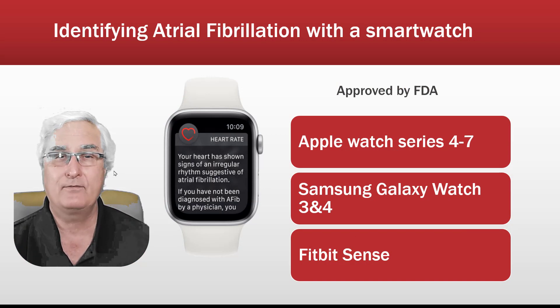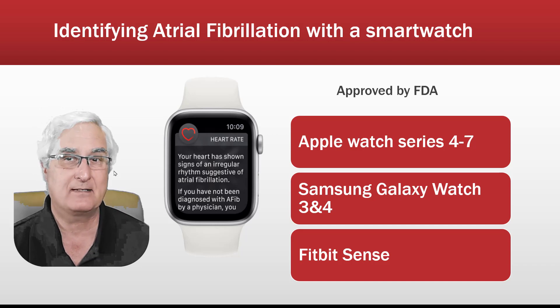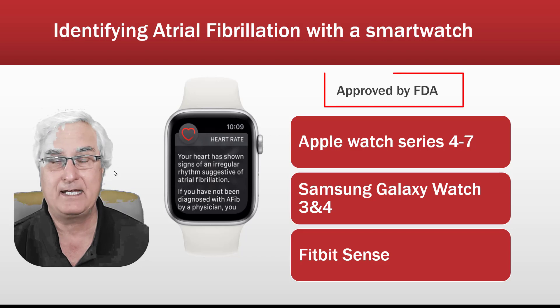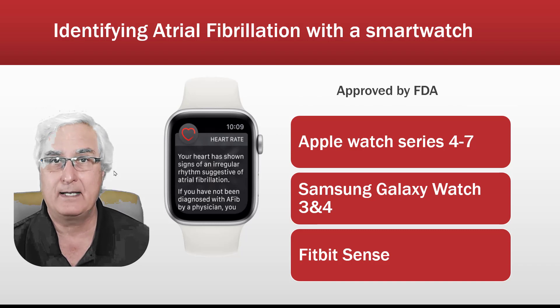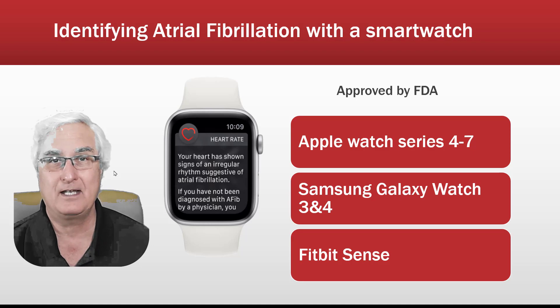We have three watches that will do this for us. We have the Apple Watch Series 4 to 7, the Samsung Galaxy Watch 3 and 4, and the Fitbit Sense. These have all been approved by the FDA and work exactly the same way. You start to feel symptoms, you do an ECG on your watch, and it will tell you if you have atrial fibrillation or not.